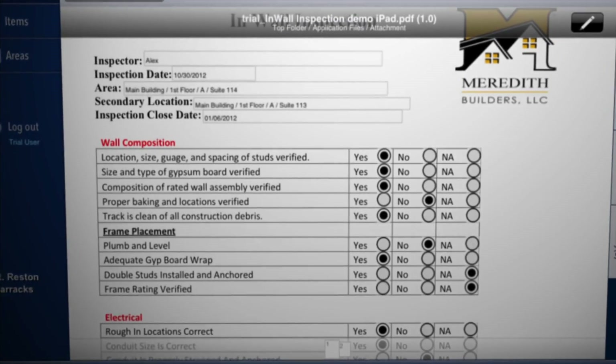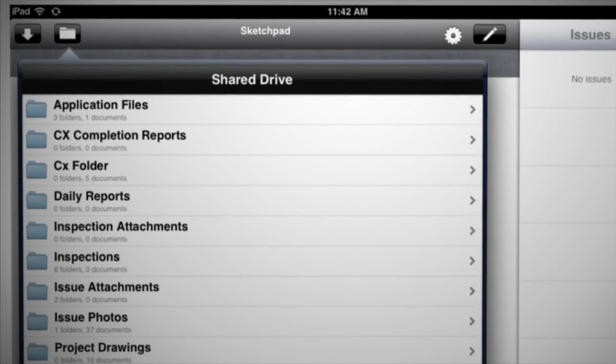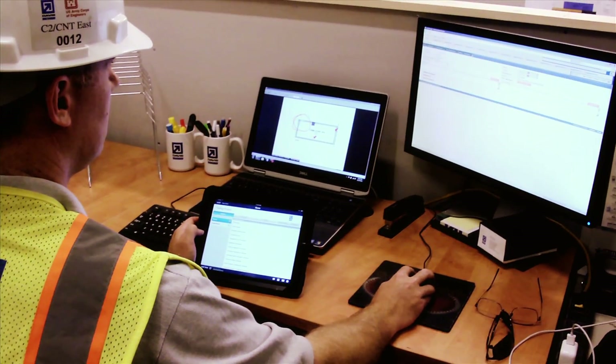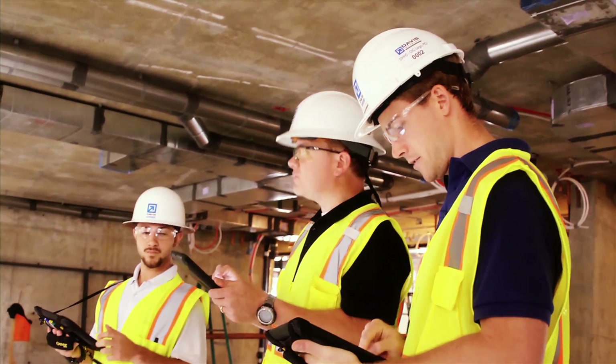Utilizing the latest in mobile and cloud technologies, including building information modeling, Letista provides a proven solution that increases efficiency, reduces mistakes, and eliminates delays.